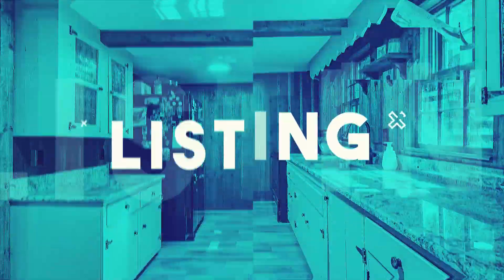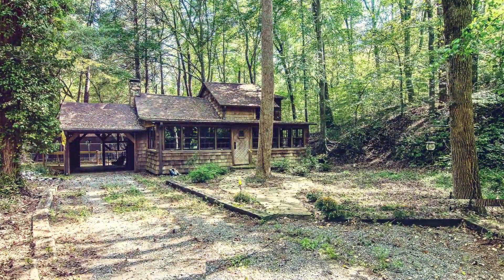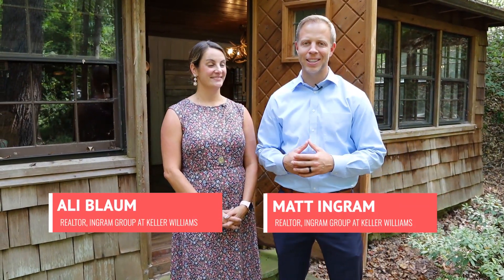You guys are not going to believe what's down this road. You have to check it out. We list a lot of homes, but I have to say from a character perspective, I think this one takes the cake.